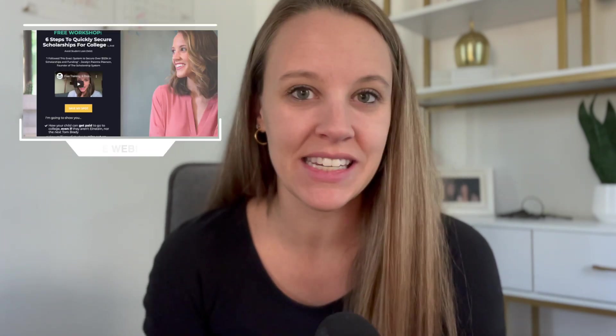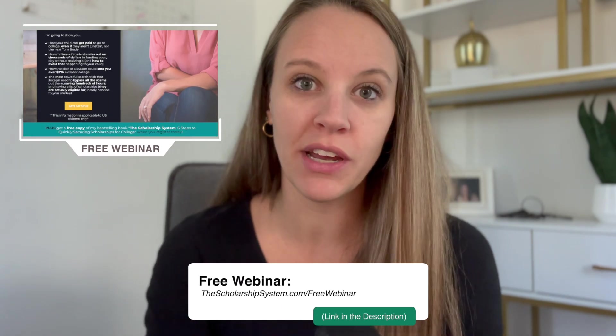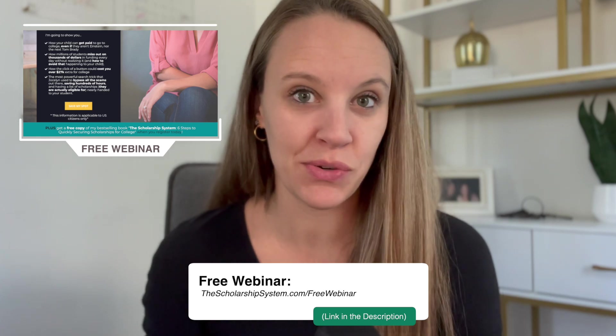I have a free training — it's an hour long — where I give you exact examples of this. You can go to thescholarshipsystem.com/freetraining, or find the link in the description. In addition to understanding that we are putting legitimate scholarships on our list, the next aspect is understanding timing. Scholarships open up as early as August for the following school year. So if your student is a senior in high school, starting that August or September, they should already start working on scholarships.